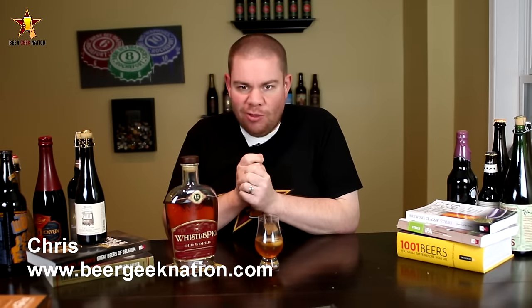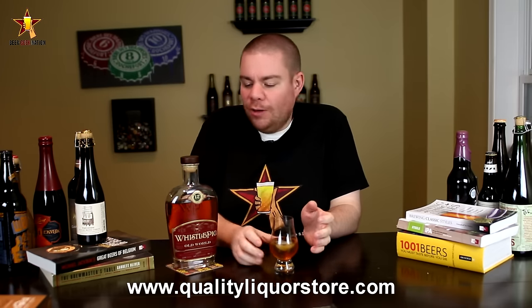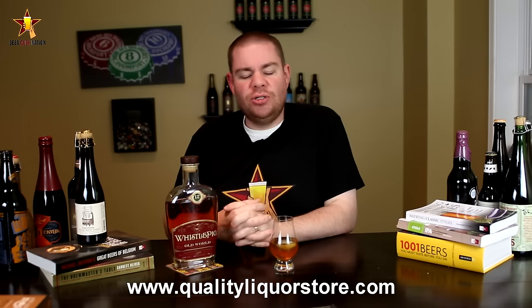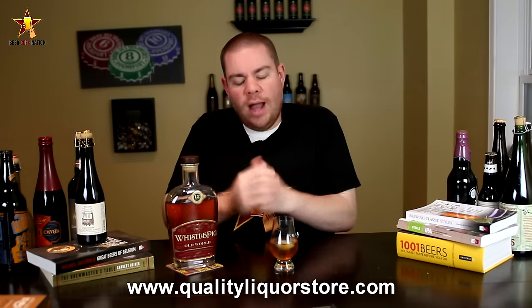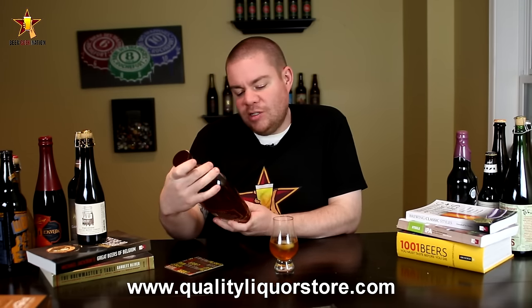Hey guys, what's up, Chris here for BeerGeekNation.com — except today we're doing another whiskey review. From time to time I like to dabble in whiskey and bourbon; it's just a natural progression from beer. So many elements of the beer world flow over into the spirit world. When I see a new or interesting one that I want to try, I'm going to pick it up and try it here on the channel.